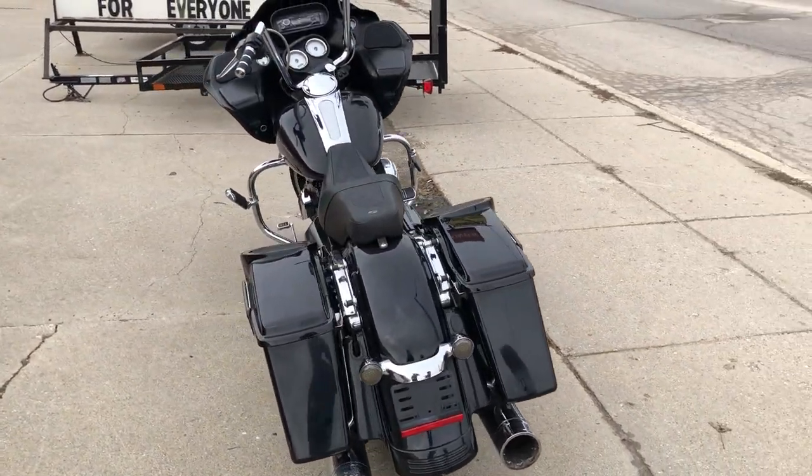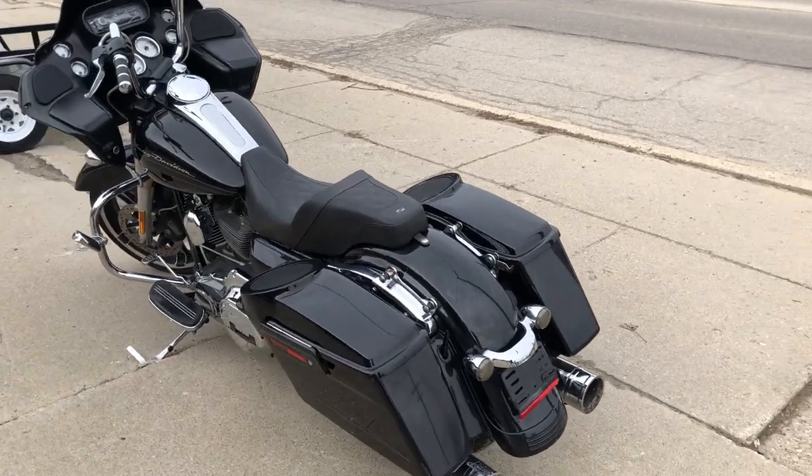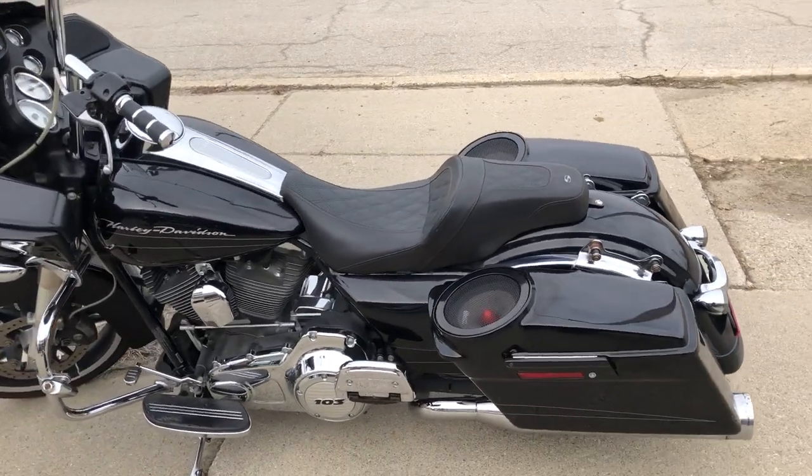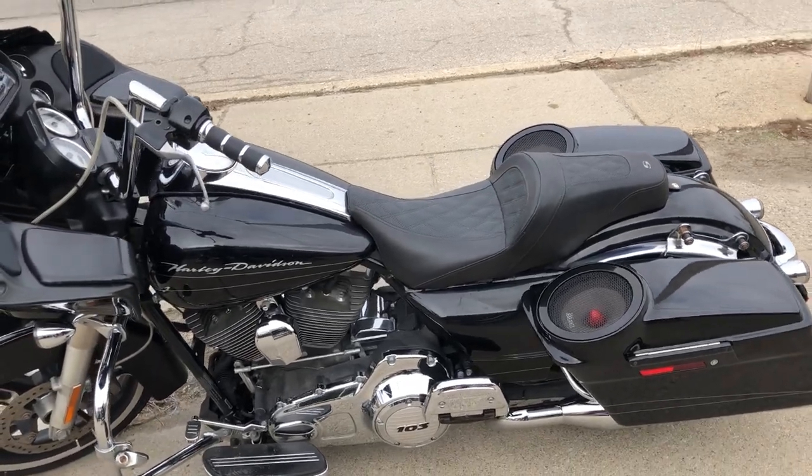This is one sharp Road Glide custom. It runs strong, everything works, needs nothing — it's just been serviced at the dealership, inspected, all fluids have been changed, and it is ready to ride.